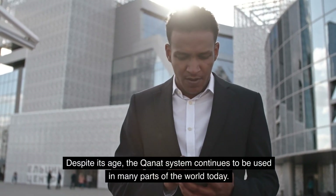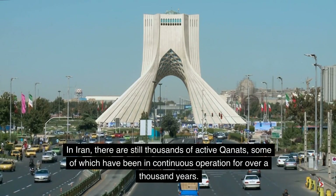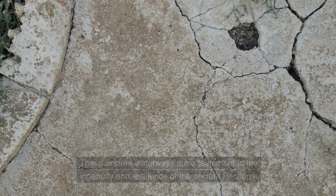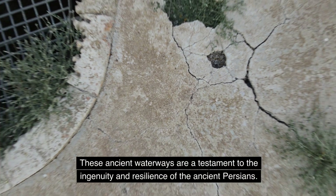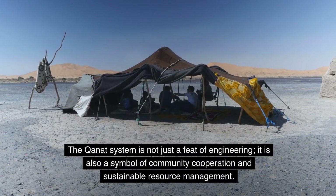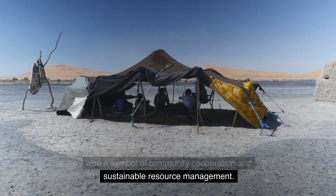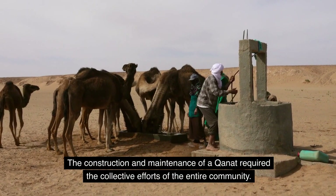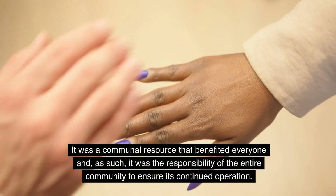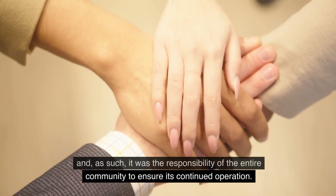Despite its age, the Kanat system continues to be used in many parts of the world today. In Iran, there are still thousands of active Kanats, some of which have been in continuous operation for over a thousand years. These ancient waterways are a testament to the ingenuity and resilience of the ancient Persians. The Kanat system is not just a feat of engineering — it is also a symbol of community cooperation and sustainable resource management. The construction and maintenance of a Kanat required the collective efforts of the entire community, making it the responsibility of everyone to ensure its continued operation.